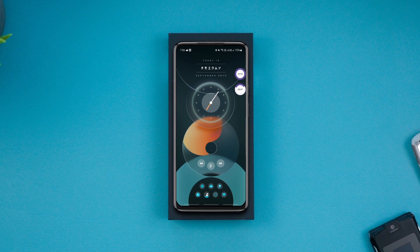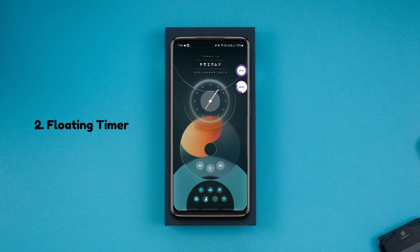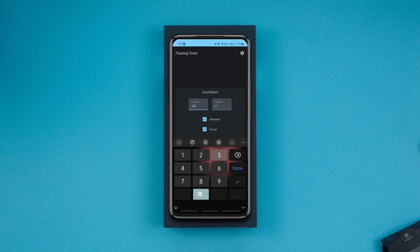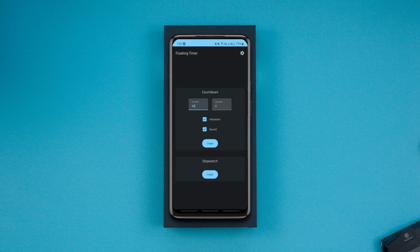The next one is a unique countdown and stopwatch timer app that displays timers floating on the screen over any app. You simply set the timer and add it as an overlay and carry on with your task.